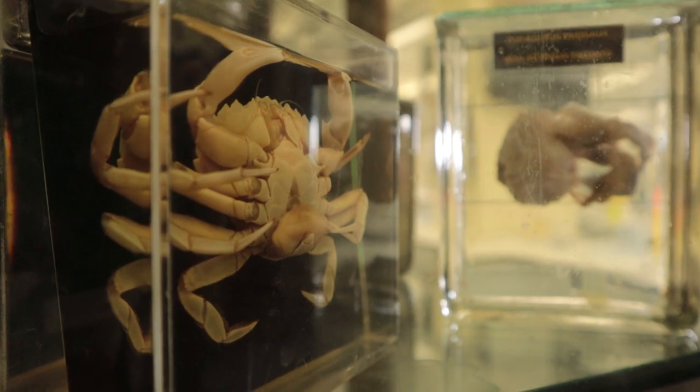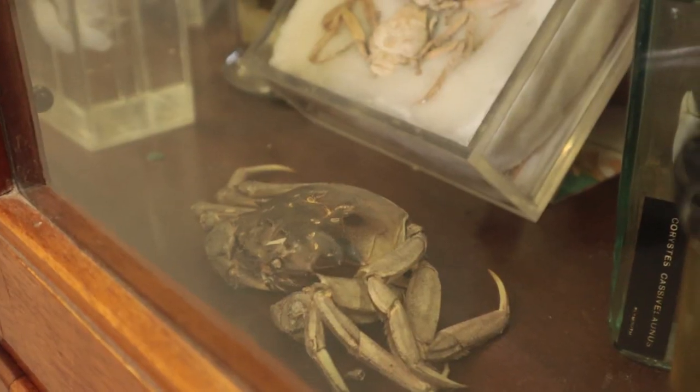As for the mitten crabs, a very high proportion of them have got plastics in their guts. In fact, every single individual we've looked at has got plastics in the gut. And not just that — 90% of them have got not just individual fibres, but great big tangled balls of plastics in their equivalent of our stomach.